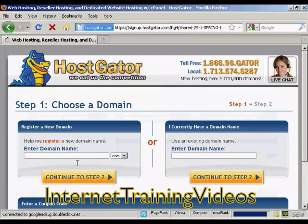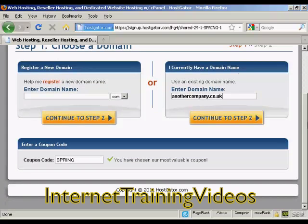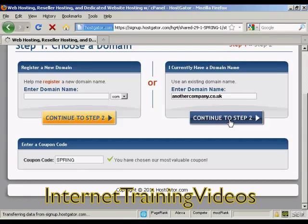It takes you through to a page where you can either choose a domain name and Hostgator will help you register it, or you can enter an existing domain name if you already have one. I already have one I'm going to use, so I'm just going to enter it here — it's another company dot co dot uk. If you have a coupon code you can enter it here. As you can see, at the time I'm making this video they have a special offer going, so it's already been automatically entered in. Then click to step two.